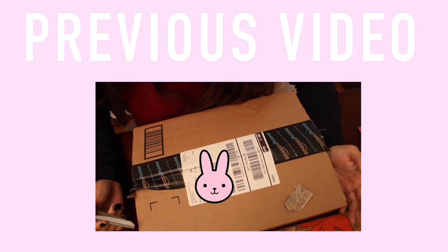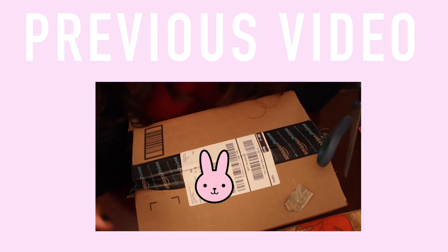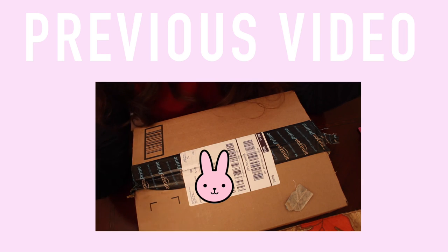I thought I'd do an unboxing of this live so that we could see my initial reaction, especially if something goes wrong — I think it would be kind of entertaining to see. I purchased these on Amazon. They're the Prisma.